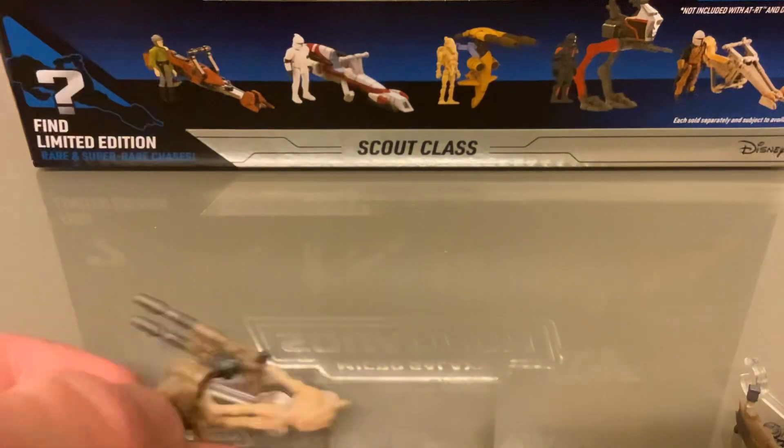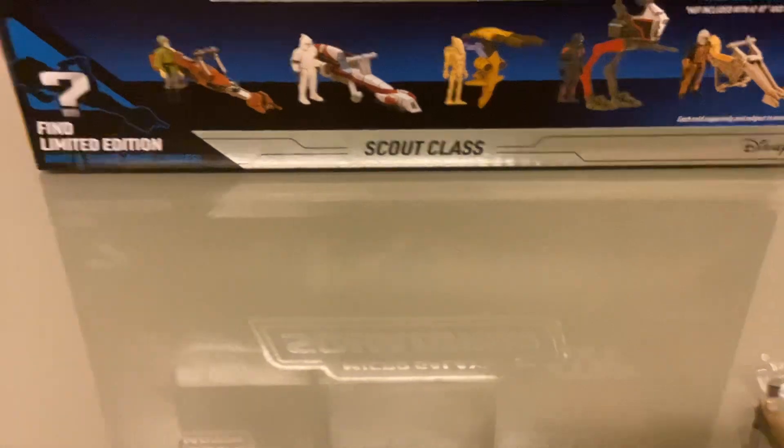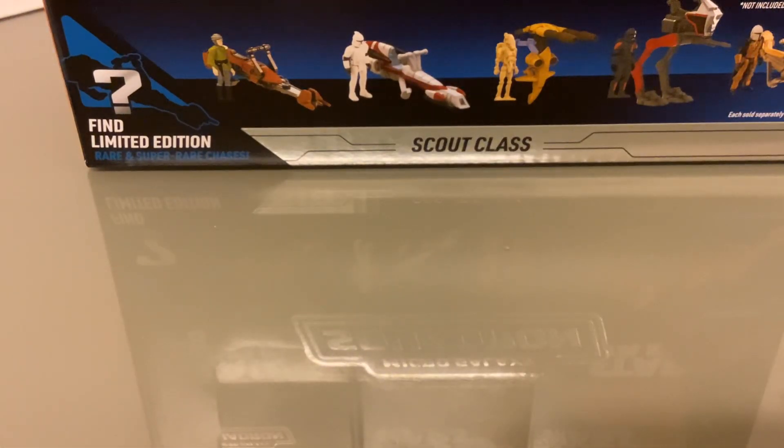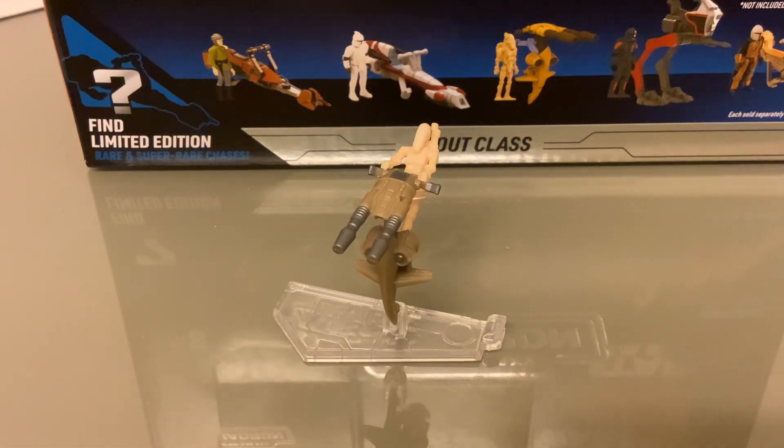Anyway, this has been Retro Action with the Star Wars Micro Galaxy Squadron Series 2 Scout Class STAP with Battle Droid. Very nice vehicle - it's good to have in the line. The STAP is a very cool vehicle and it's a good way to get battle droids. It's a nice addition and overall pretty cool. I now have two, which is good. It's a shame about it being bent, but at least we've got a second one that isn't. It's a common so hopefully you'll be able to get it.